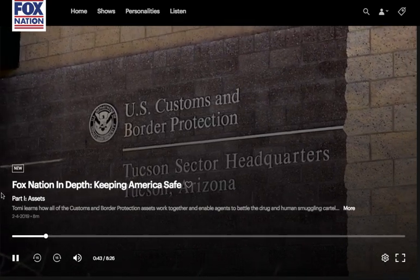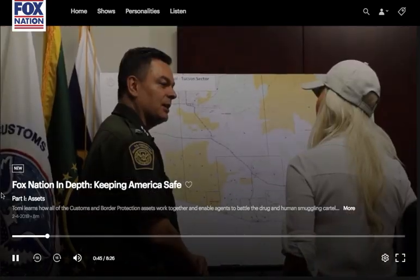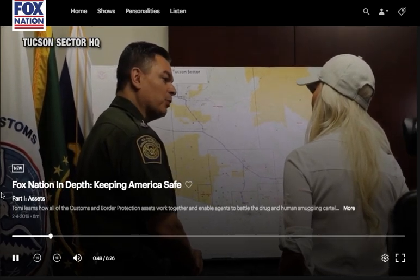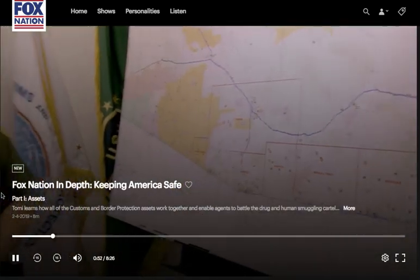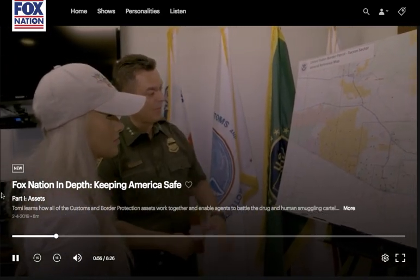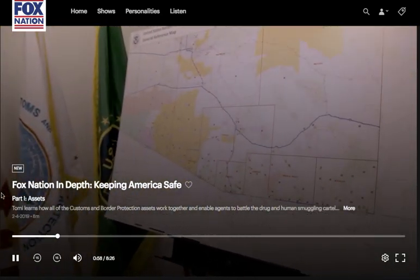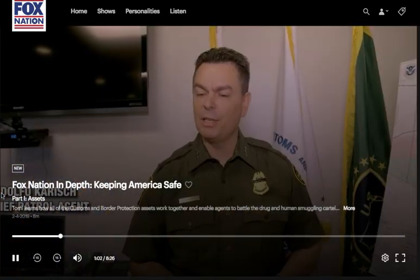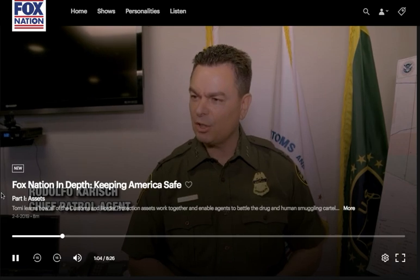I want to welcome you to Tucson Sector. We are one of 20 sectors in the entire United States Border Patrol. We're a component office of Customs and Border Protection, charged with not only border security, but also legal trade and travel. The map in front of you is the map of Tucson Sector — 262 miles. You're going to see just how remote, how rugged, how desolate it is.